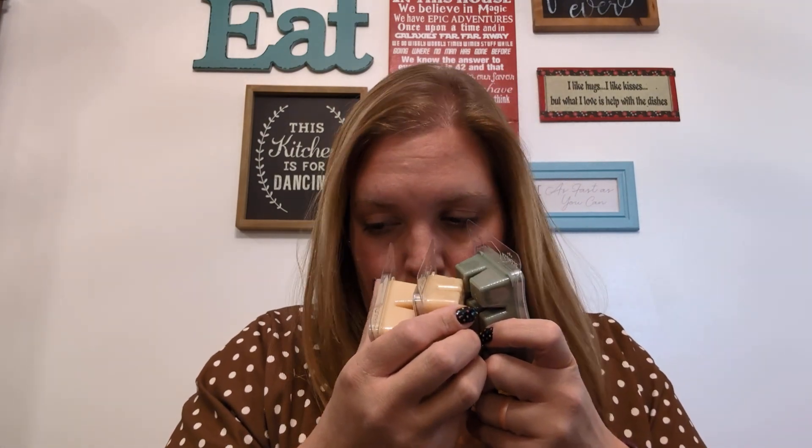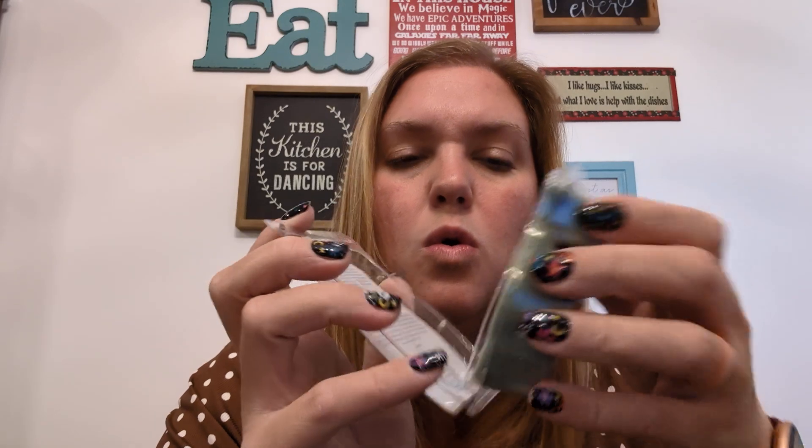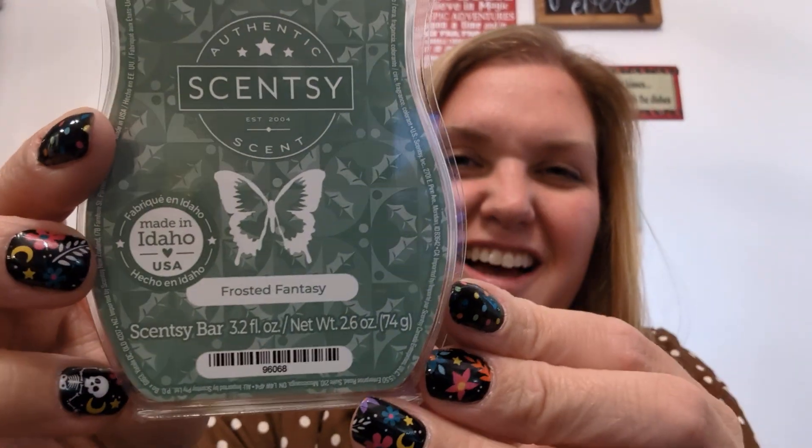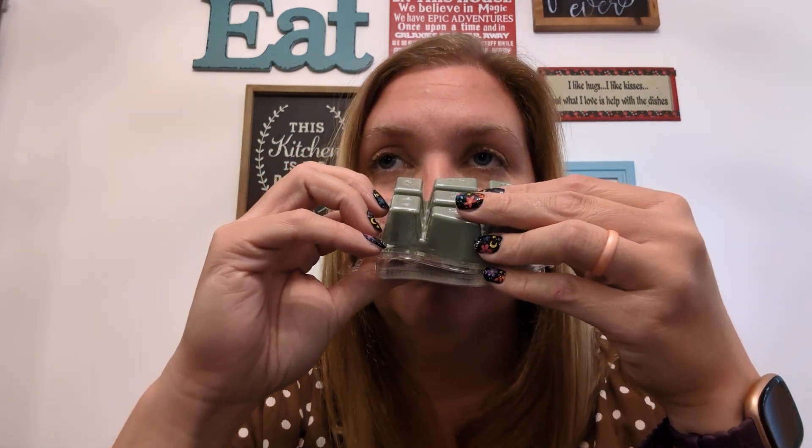It also came with three bars. This first one smells good. The second is Frosted Fantasy — oh, I like that! It reminds me of my best friend's home when I was growing up. I can't quite describe it, but it's really good. I'll put the description down in the comments. Frosted Fantasy — that's good.